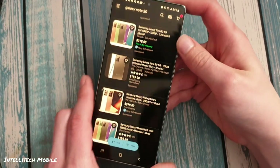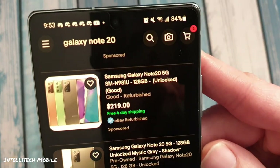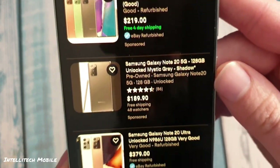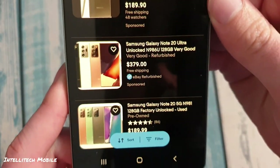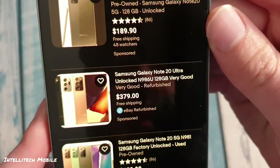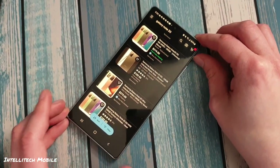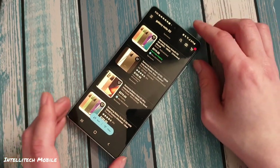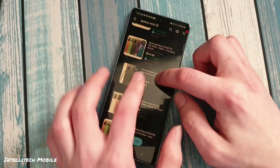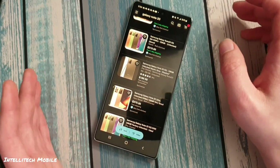Let's start with the price, because that's the biggest determining factor on why you may choose a Galaxy Note 20 over a Note 20 Ultra. As of this recording, you can get a really good condition Galaxy Note 20 for anywhere from $200 to $250 depending on condition. Compare that to the equivalent Note 20 Ultra, and it's double the price when you factor in tax. So the Note 20 seems to be a very decent value proposition.